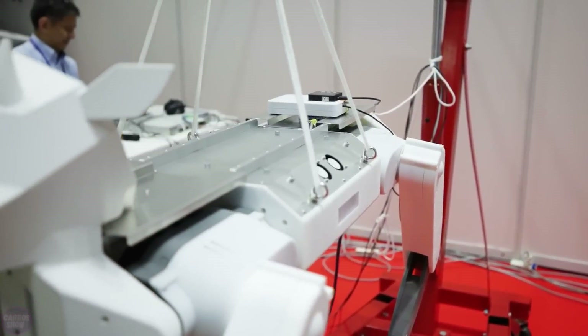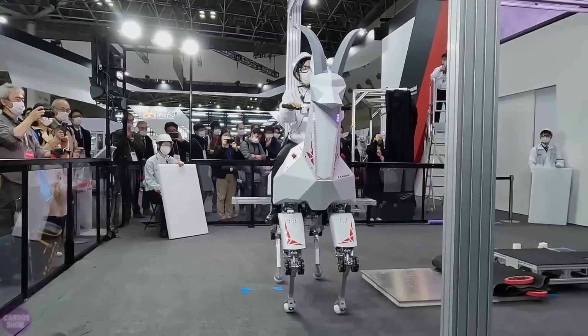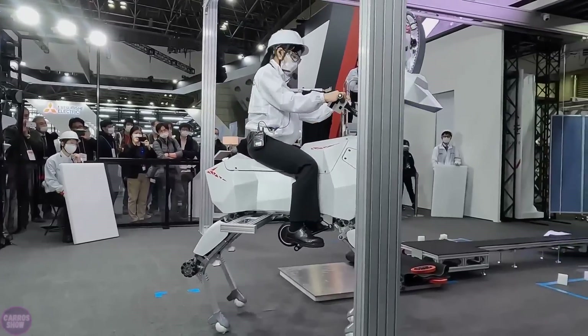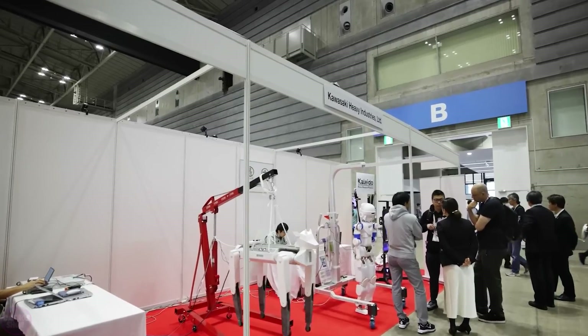The exhibition also featured a goat robot — the descendant of the massive Robo Goat that carried Kawasaki employees in 2022. The new version, called Bex 2, clearly cannot carry anyone, but it can follow a person while carrying loads or additional equipment.